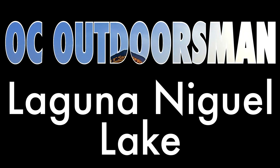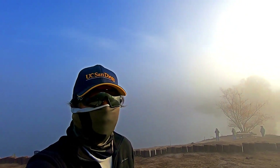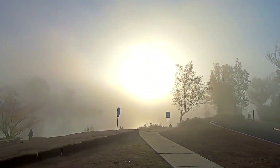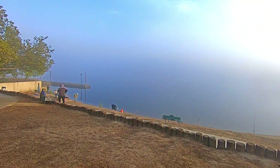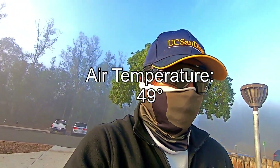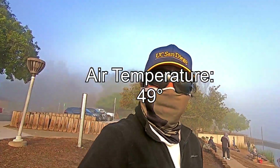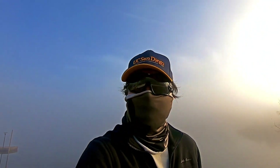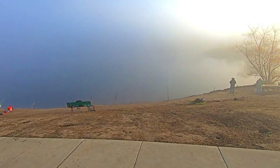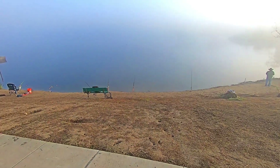Welcome back to OC Outdoorsman. I'm here at Laguna Niguel Lake, a little before 8 a.m. The sun's out but it's really foggy this morning. I have two lines out right now on a Wednesday morning. They still haven't stocked the lake — hoping the stock will happen today. Right now I have a mousetail cast out along with an inflated nightcrawler, so we'll see which one works.